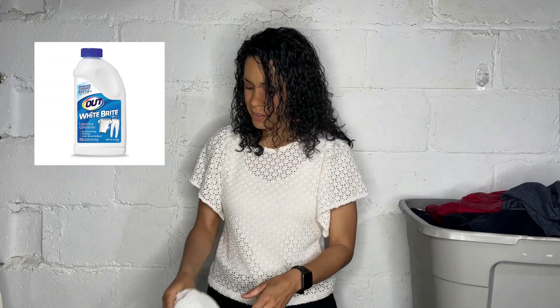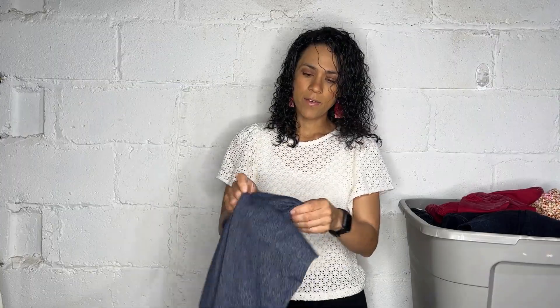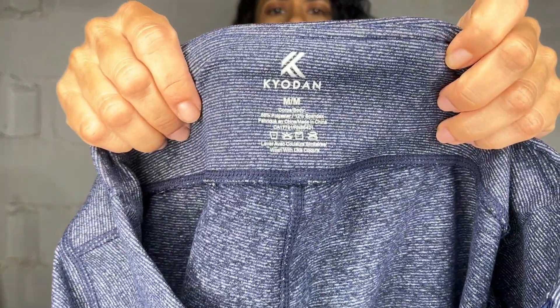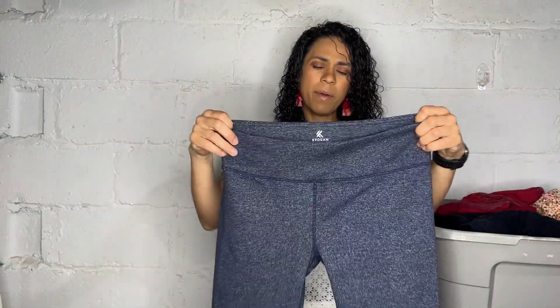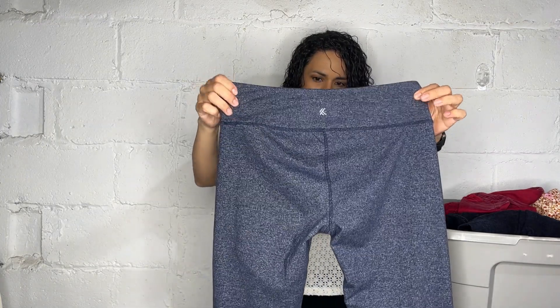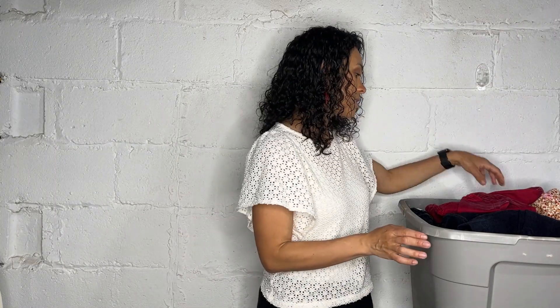It is super toxic smelling so just keep that in mind. Next we have a pair of leggings and the brand is Kyodan — I'm not sure how you pronounce that, but I believe it's a TJ Maxx brand. It's just a regular pair of size medium long-length leggings. These sell for like $12–$15 and the condition is excellent.